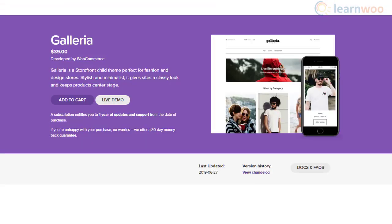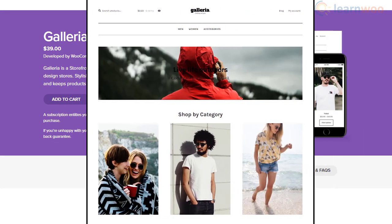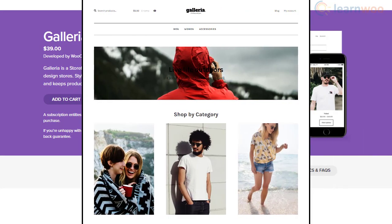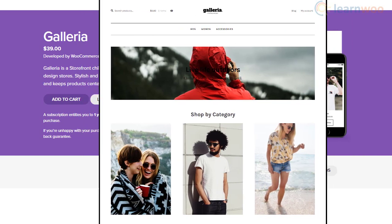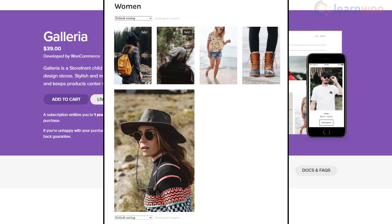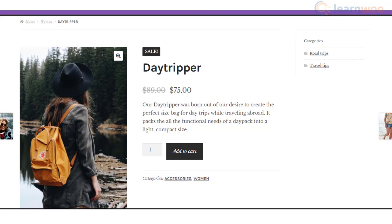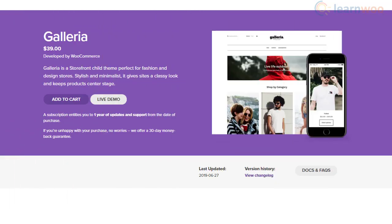Galleria is for fashion stores. It gives a catchy appeal to your clothing and designer products. If you have a clothing store and want to portray a minimalist design, this one's for you. It has a unique design and layout, and you can highlight one product in the catalog. The product page is clean and classy, and helps you present the features effectively. Also, the theme is flexible for customizations.